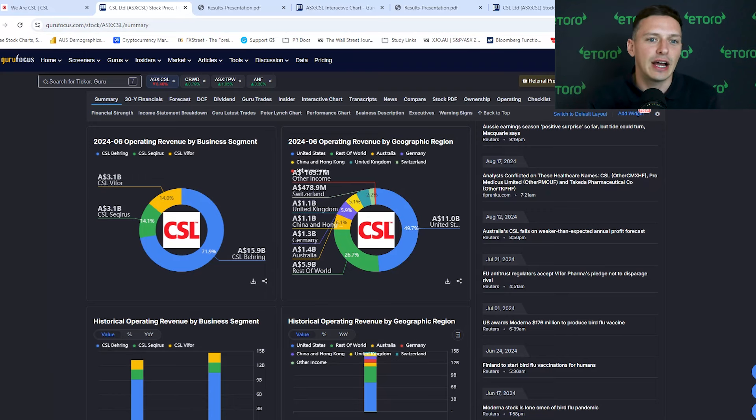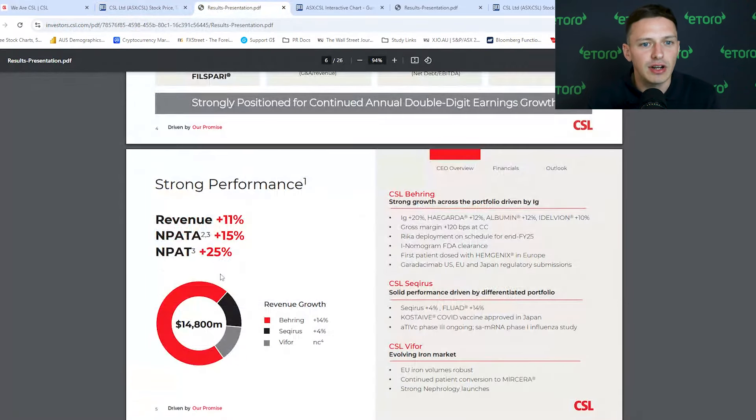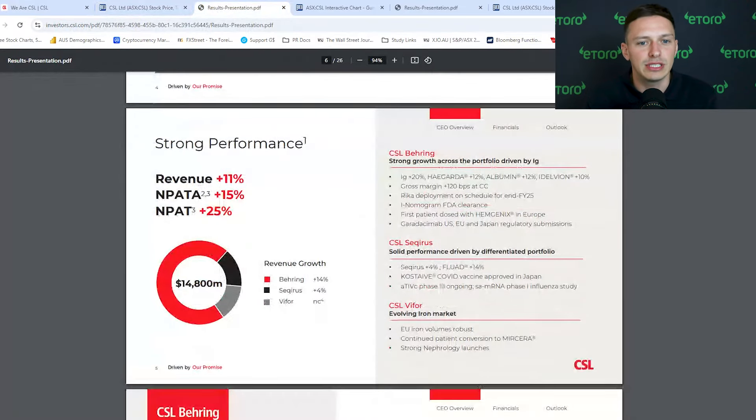CSL handed down its full year results at the start of August and the numbers came in pretty good. Revenue beat expectations, coming in at $14.8 billion, up 11% from last year. Net profit on a constant currency basis rose 25% to $2.75 billion. And importantly for shareholders, its dividend grew again — it paid out $1.45 per share, signaling 12.5% growth from last year. Its Behring unit was the standout, with increased collections driving growth and helping to reduce costs.